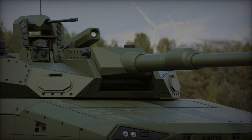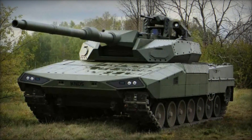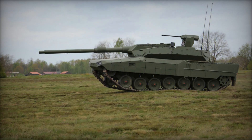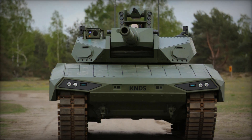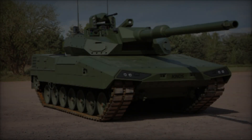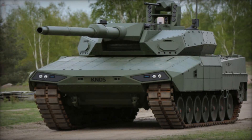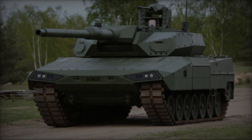The Leopard 2A RC 3.0 joins a select group of MBTs worldwide pioneering unmanned turret technology. Notable counterparts include the Russian T-14 Armata and the American Abrams-X, both exemplifying the global shift towards enhanced automation and crew protection in armored warfare. Developed by Uralvagonzavod, the T-14 Armata integrates an entirely unmanned turret, with a crew compartment isolated from ammunition and weapon systems — significantly enhancing crew safety, bolstered by advanced armor protection, active defense systems, and a 125-millimeter smoothbore cannon.